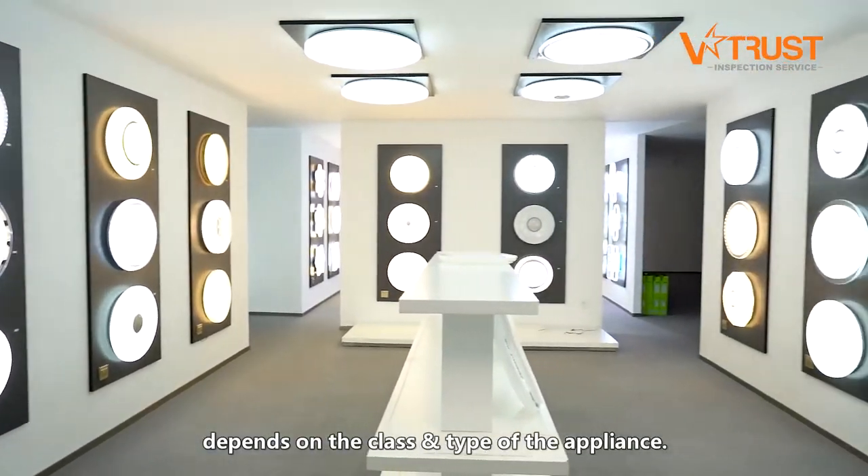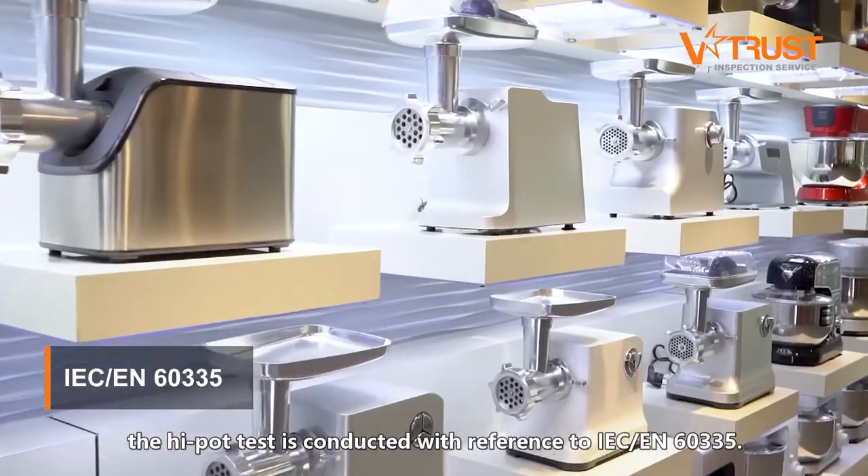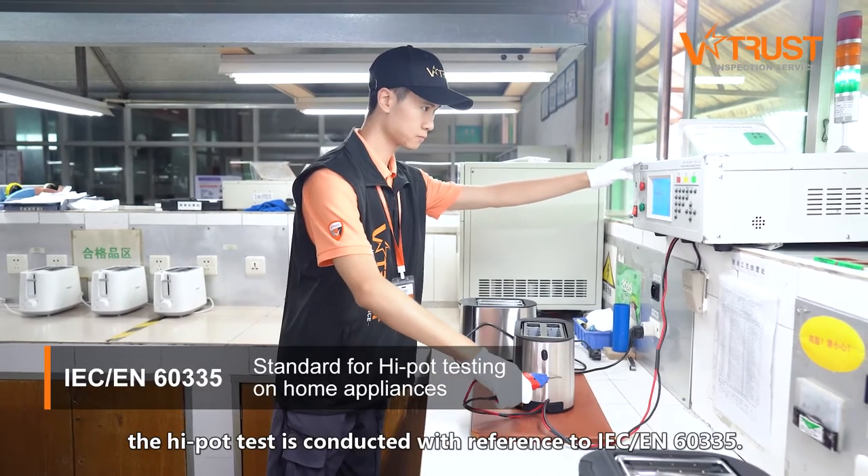The method of the test depends on the class and type of the appliance. For example, during the laboratory testing of home appliances, the HIPOT test is conducted with reference to IEC-EN 60335.